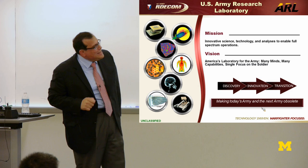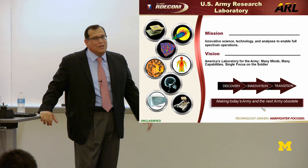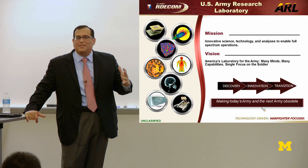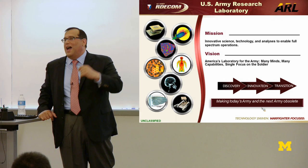My new boss, Tom Russell, put this tagline: 'making today's Army and the next Army obsolete.' When I first read that I thought, what do you mean we're going to make the Army obsolete? But the way he describes it is you really want to make sure you understand the threat environment that the United States Army is going to face going forward, and then understanding those threats.